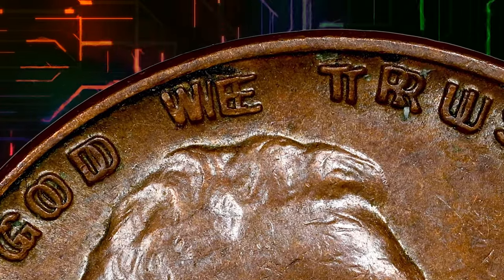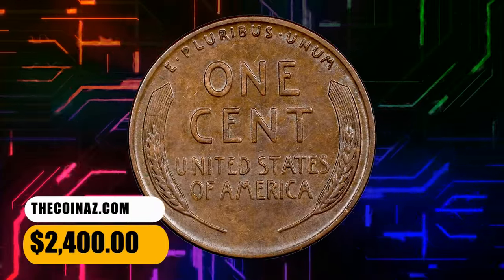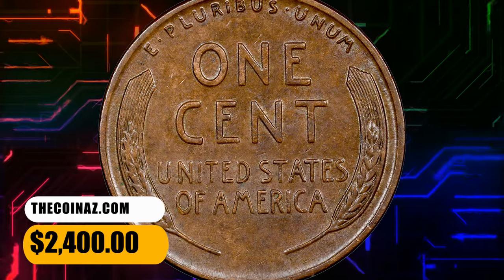This is a problem-free chocolate brown near-mint example with minimal marks and a single small spot at the obverse center. This specimen ended up selling for $2,400.